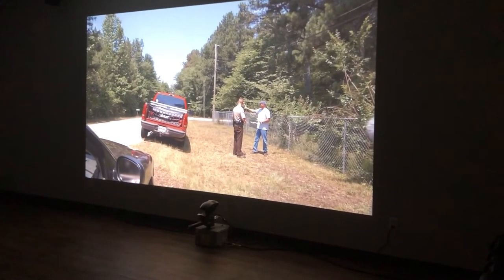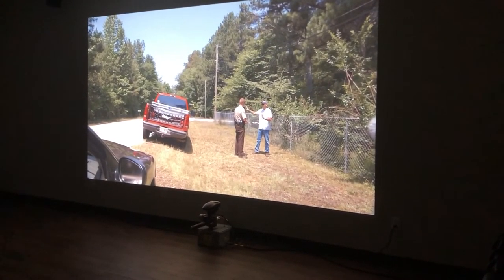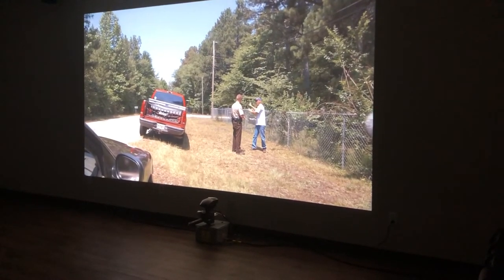Cadets say the FATS machine helps them take what they've learned during the academy and put it into practice. It actually affects even our emotions — it trains us how to react properly under high-stress situations. It trains us how to think on our feet. It's kind of hard to differentiate between real life and fake when you come in here. It really tests your training.